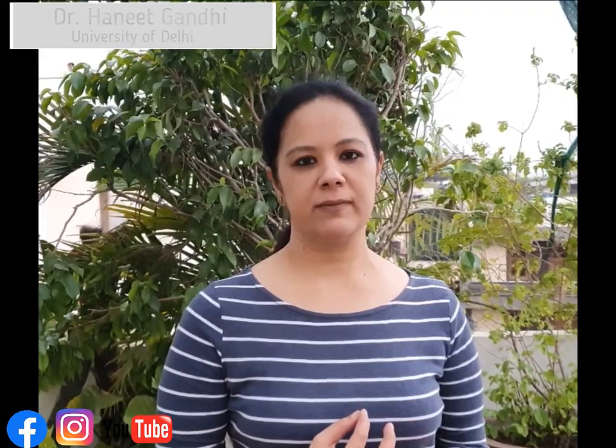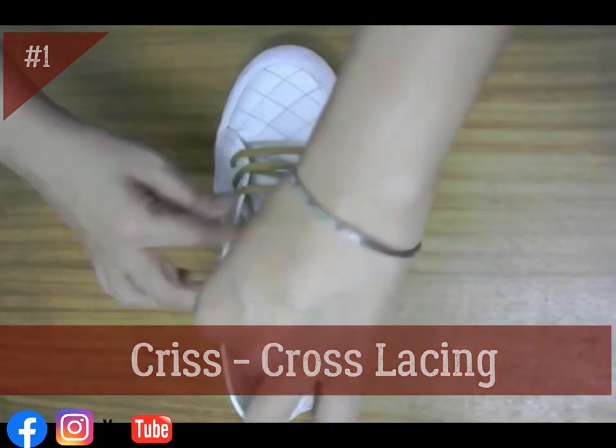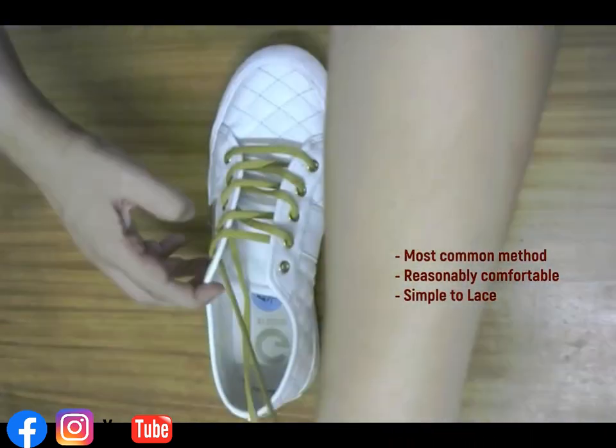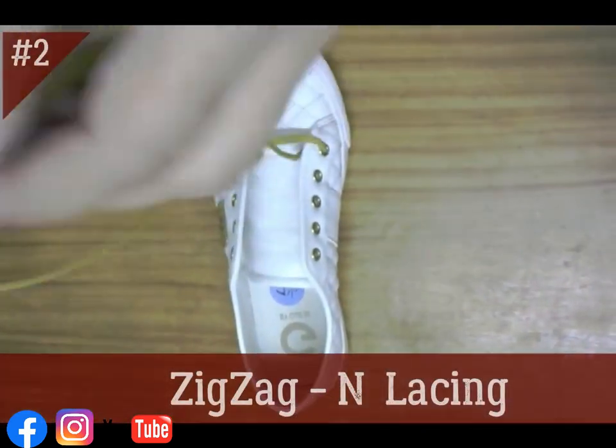I am going to discuss the three most common styles used for lacing shoes. Firstly, the criss-cross lacing — the most widely used style. We start from the top and push the lace in a criss-cross manner.